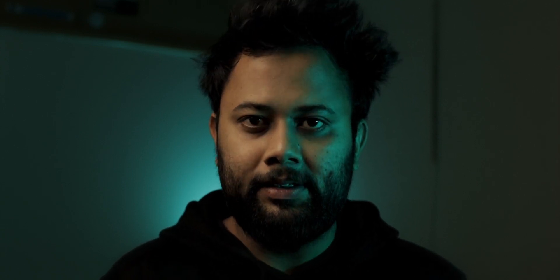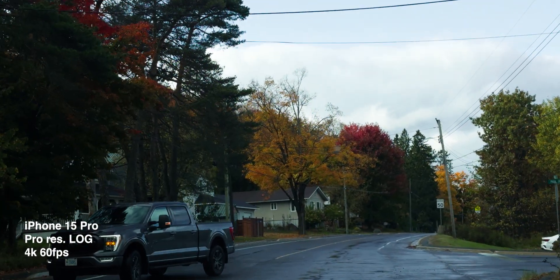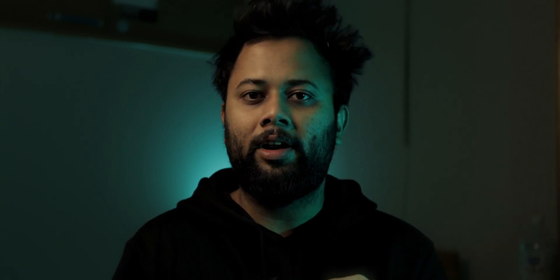Tech in recent times has made many things accessible and doable for the masses. Right off the bat, I would like to say that every year Apple has treated creators with a crazy tech piece. You do not need to buy a Pro or a Pro Max if you don't use your camera much.